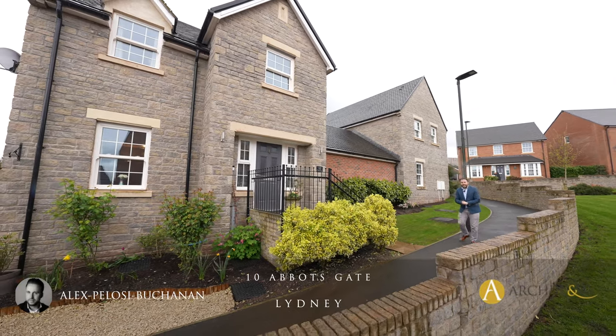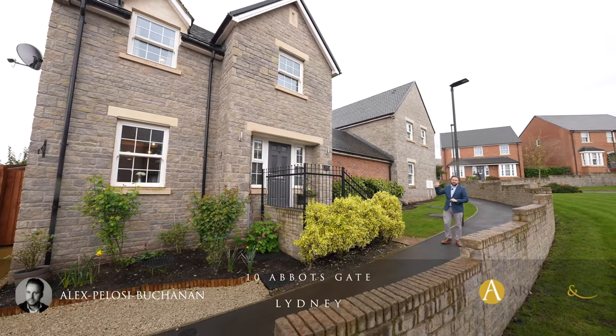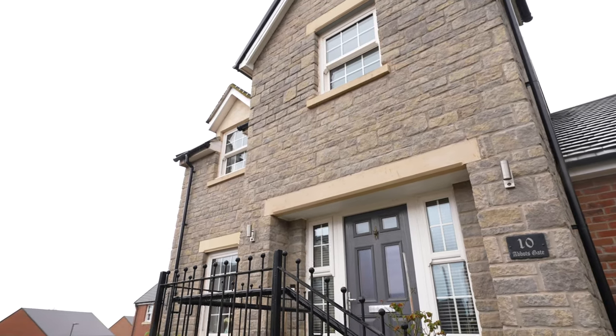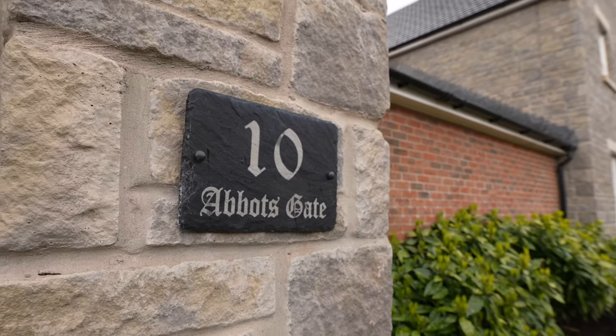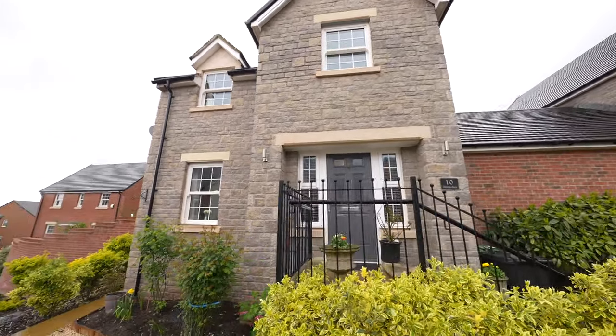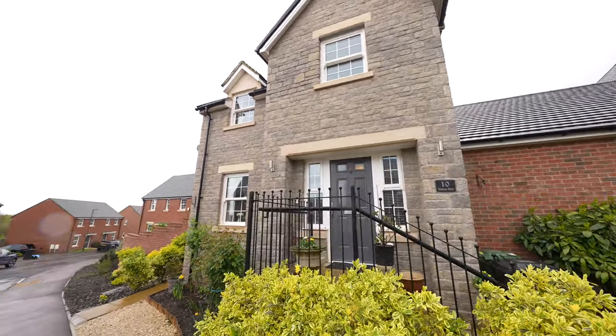Hi, it's Alex here and today we're here to see this four bedroom detached new build property located on a popular residential development in the town of Lydney. This stone-fronted property is immaculately presented and boasts off-road parking as well as a garage.